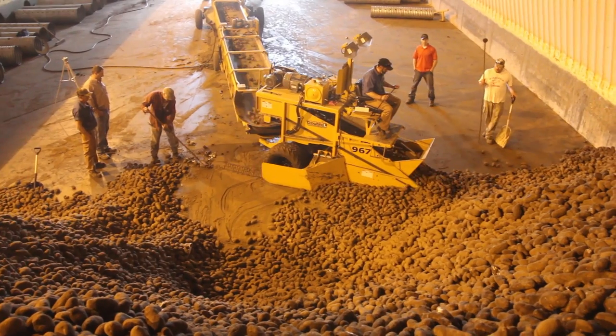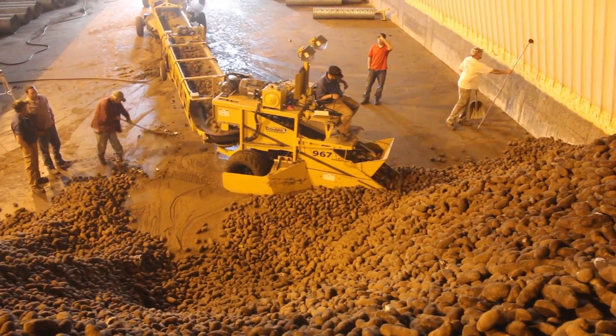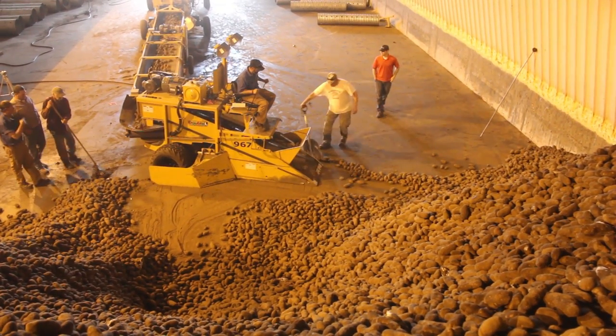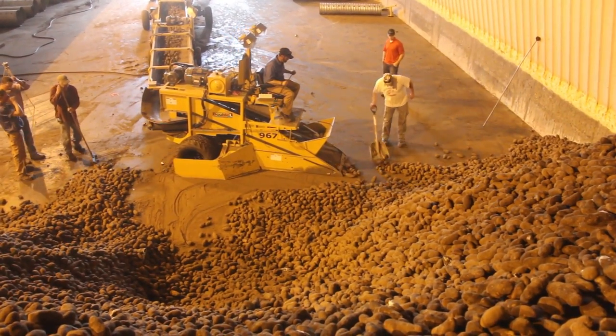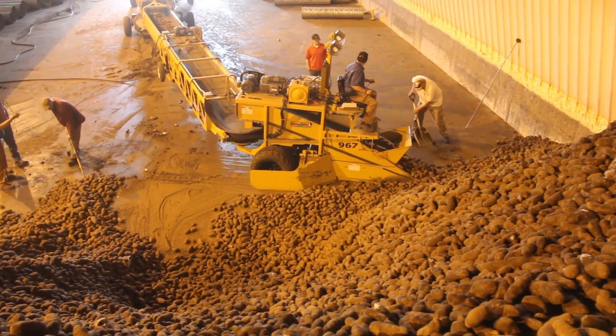The conveyor's deep sidewalls, the optional all-hydraulic belt drive system, and standard 30-inch belt can load up to 200 tons of potatoes per hour. Upgrade to the 36-inch wide belt and make certain that your scoop will never become your bottleneck.